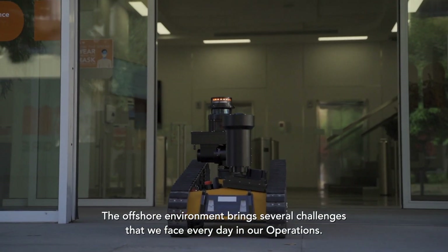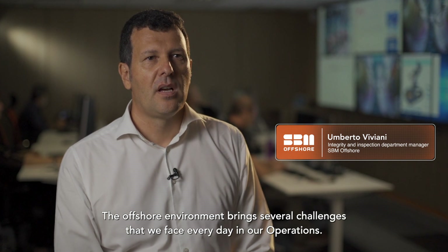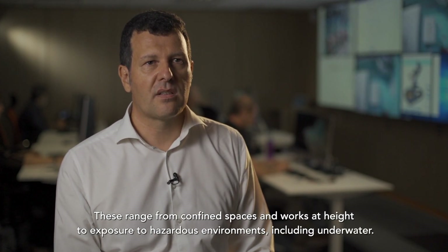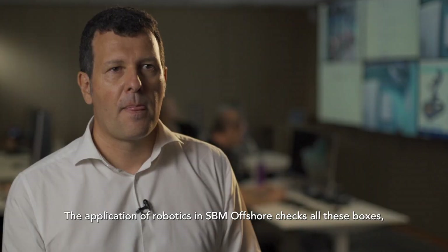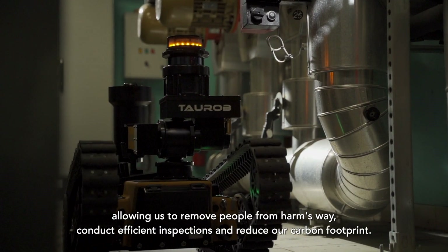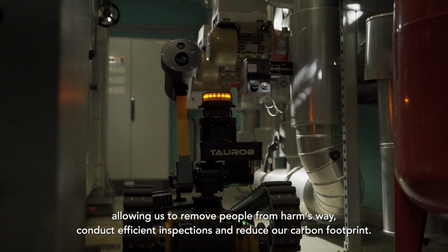The offshore environment brings several challenges that we face every day in our operations. These range from confined spaces and work at height to exposure to hazardous environments, including underwater. The application of robotics in SBM Offshore checks all these boxes, allowing us to remove people from harm's way, conduct efficient inspection and reduce our carbon footprint.